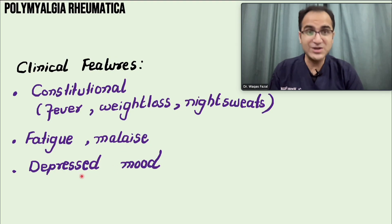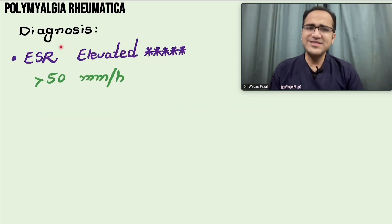Other clinical features include constitutional symptoms such as mild low-grade fever, weight loss, night sweats, fatigue, malaise, and low mood. Depressed mood is very common with polymyalgia rheumatica.